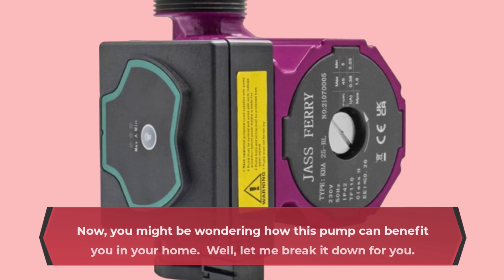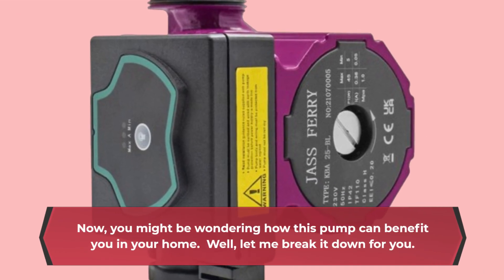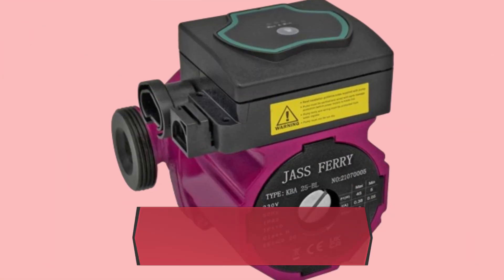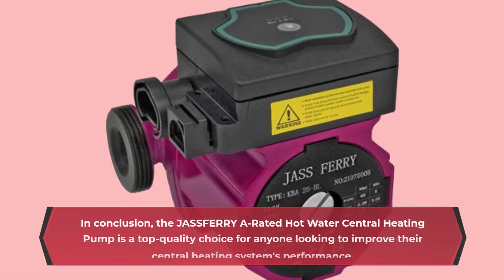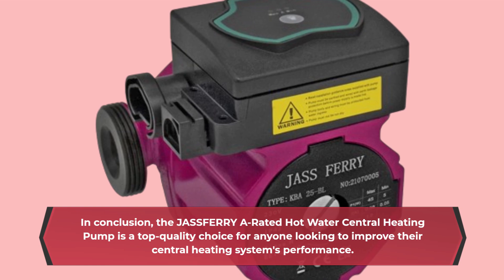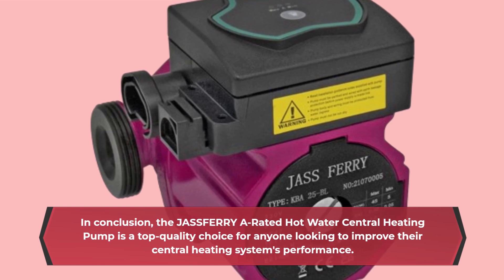Now, you might be wondering how this pump can benefit you in your home. In conclusion, the Jazz Ferry A-rated hot water central heating pump is a top quality choice for anyone looking to improve their central heating system's performance.